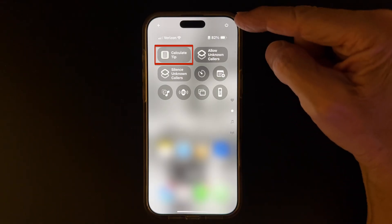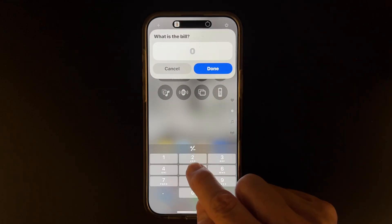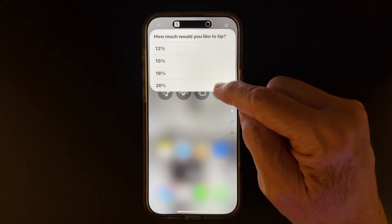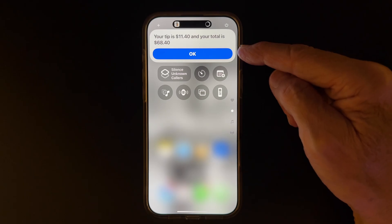Now when the waiter or waitress brings me my bill at the end of the meal, this is what I do. I just open the Control Center, and with one click, enter the amount, and then determine how much tip I want to leave. And there it is — the tip and the total are calculated for me. Let's set this up.